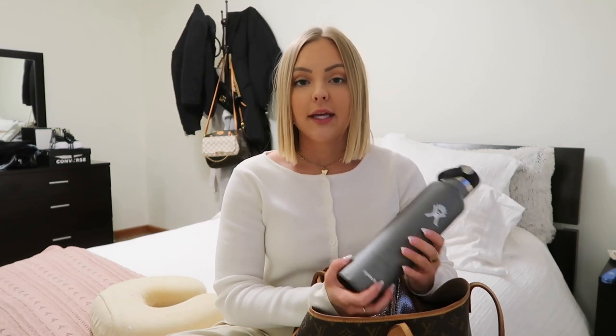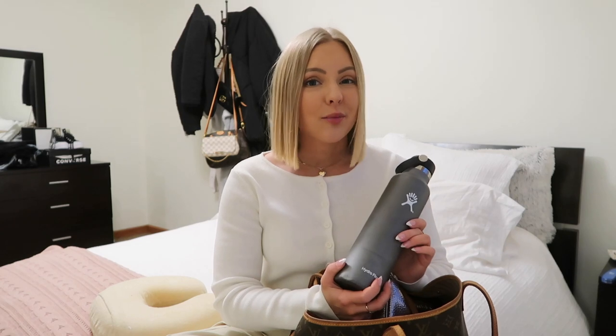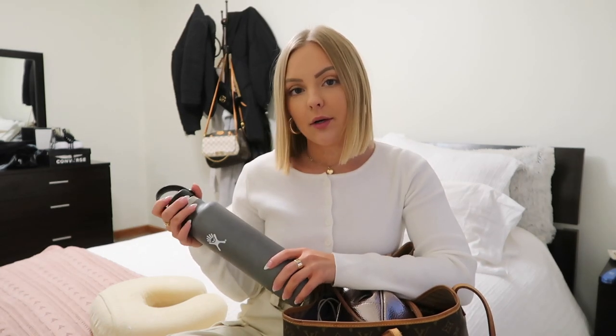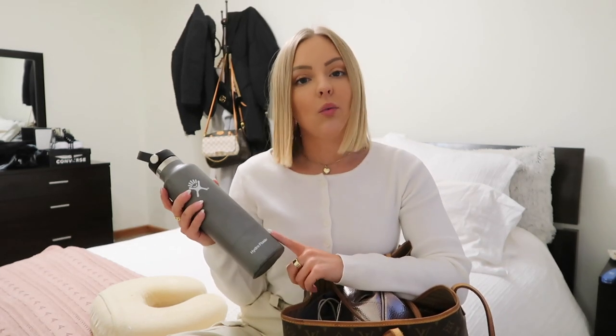The next thing that's super important is a water bottle. You can't bring water through security, but once you're in the airport you can fill it up — and water at the airport is really expensive. I'm also going to want my Hydro Flask when I'm in Hawaii, so I might as well just bring it on the plane.